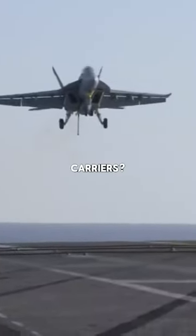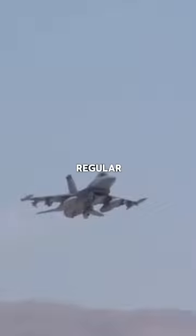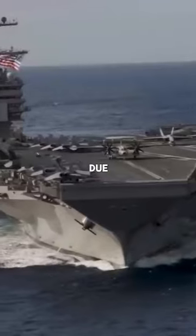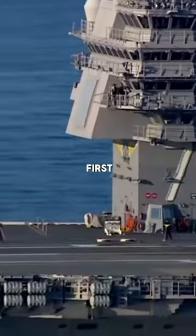How do fighter jets land on aircraft carriers? Let me explain. Landing like a plane on a regular runway would be next to impossible due to the extremely restricted space on aircraft carriers. This problem was solved in 1911, and the USS Pennsylvania was the first ship to use it. This is the arresting wire.